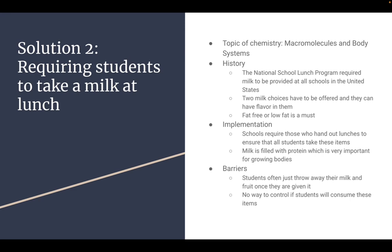Implementation: this is a national program in schools that requires these items. People who hand out lunches ensure that all students take them. Milk is filled with protein, which is very important for growing bodies. A barrier is that students will often just throw away their milk and fruit, which is also required, once they get it, and there's no way to control if students will actually consume these items.